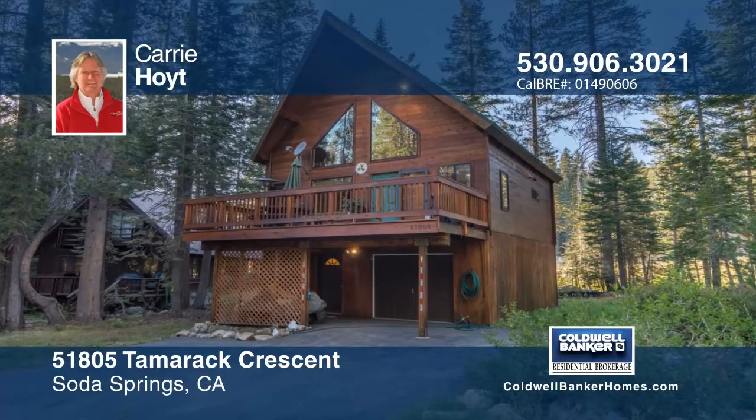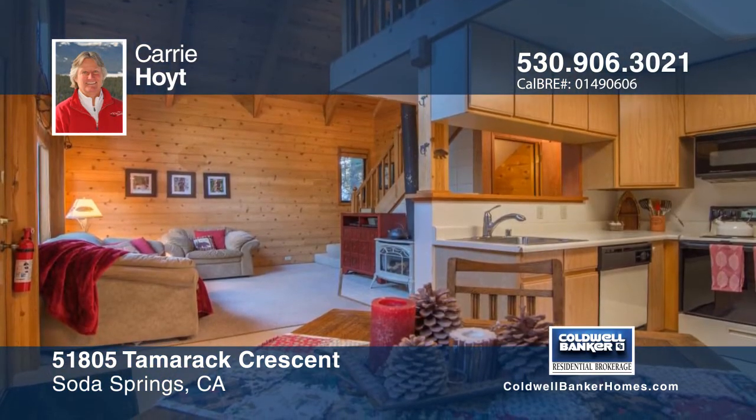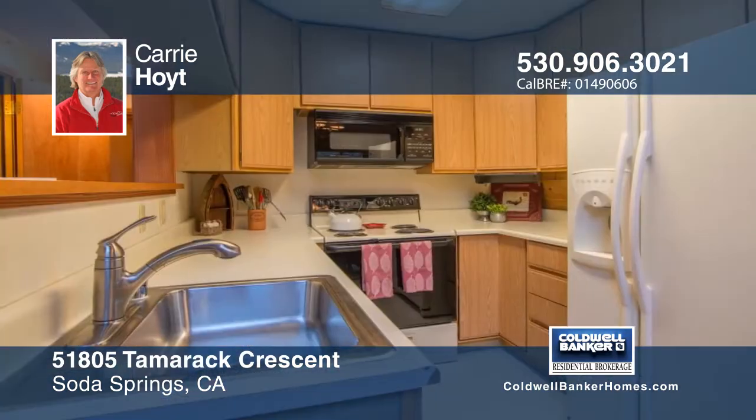Sweet cabin bliss. This one has it all at an affordable price. South facing and flooded with light, this home has all the conveniences of a larger home in a compact and efficient cabin.